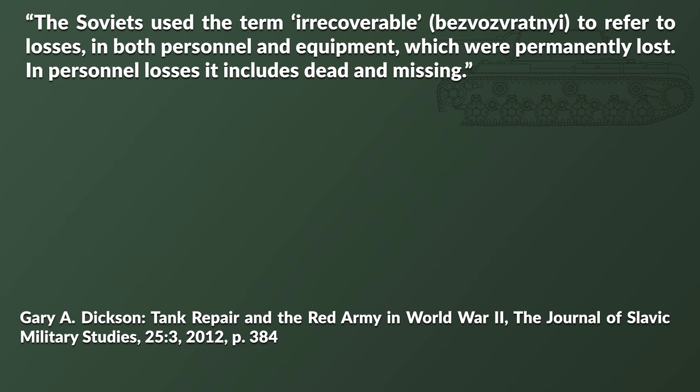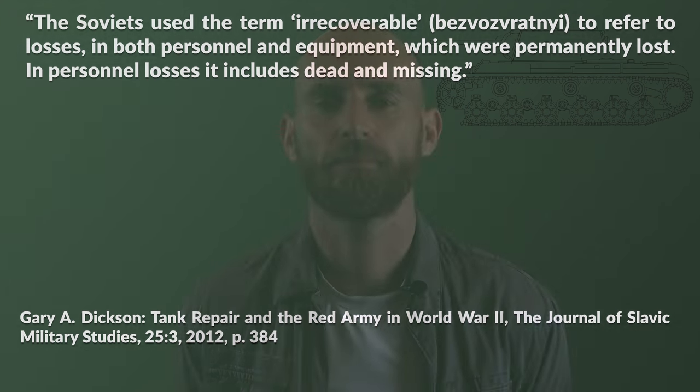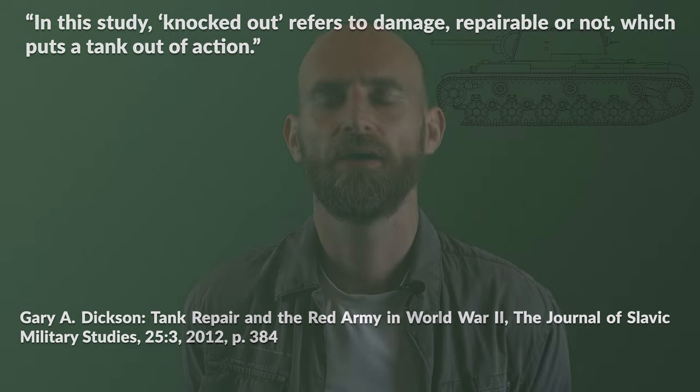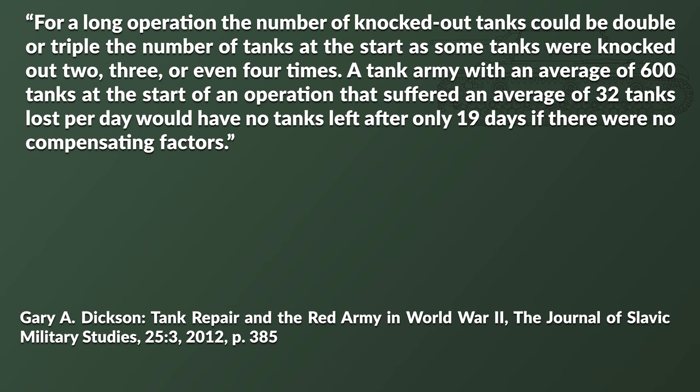When it comes to losses and kills, it is always very important to remember what the terminology actually means, especially since there is usually quite some variation between the different factions. For instance, the Soviets used the term 'irrecoverable' to refer to losses in both personnel and equipment which were permanently lost. In personal losses it includes dead and missing. The author of the paper notes: in this study 'knocked out' refers to damage, repairable or not, which puts a tank out of action. This is very important since a tank that was knocked out could be repaired and see action again. So it was possible that during an operation more tanks were lost than were totally fielded — some tanks were knocked out two, three, or even four times.